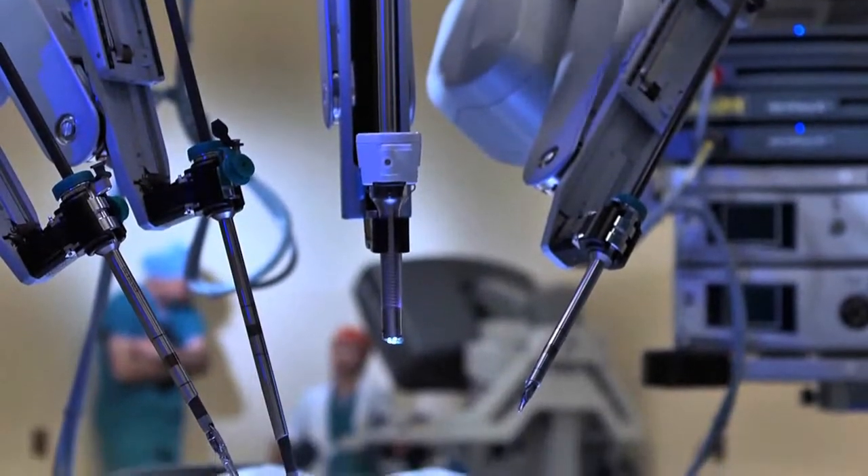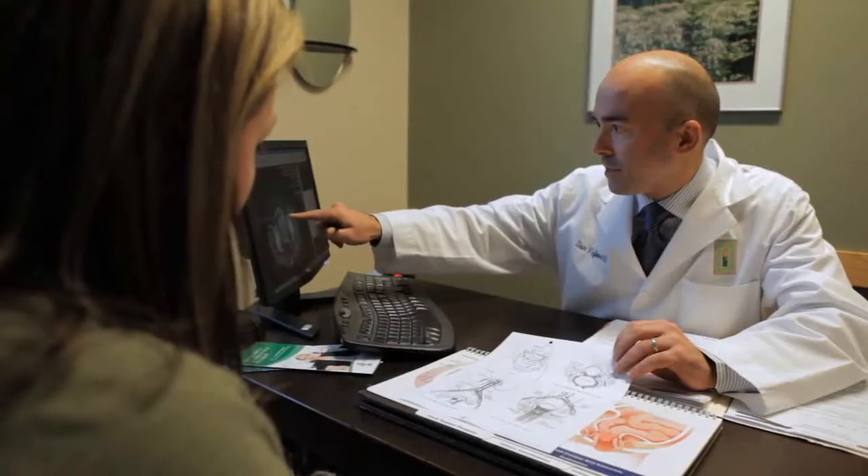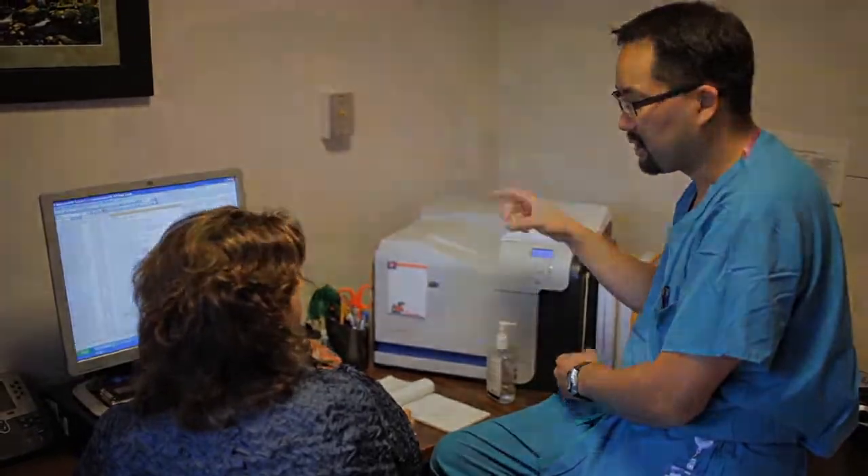At Swedish Medical Center, we have the highest volume robotics program in the area. We've done over 4,000 procedures on the robot. We do more surgery in urology, in gynecologic oncology, in thoracic surgery than anyone else in the area.